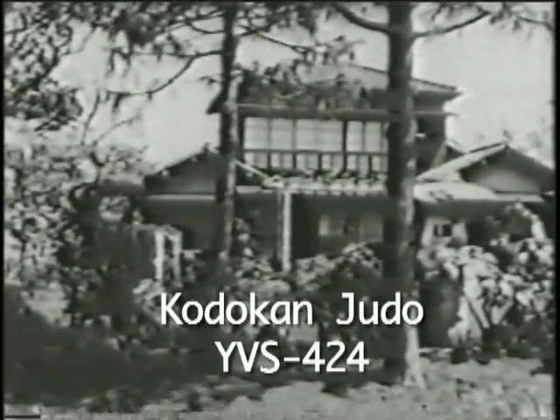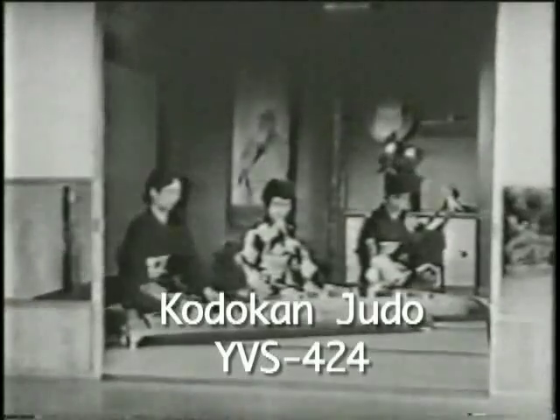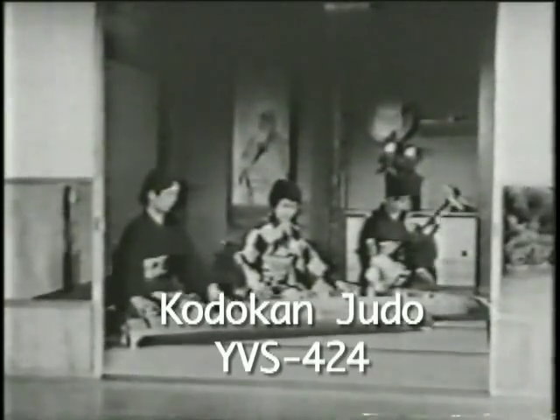This quiet, pleasant house is the home of Kyuzo Mifune, 10th dan of the Kodokan, and one of the greatest of all Judo-ka.